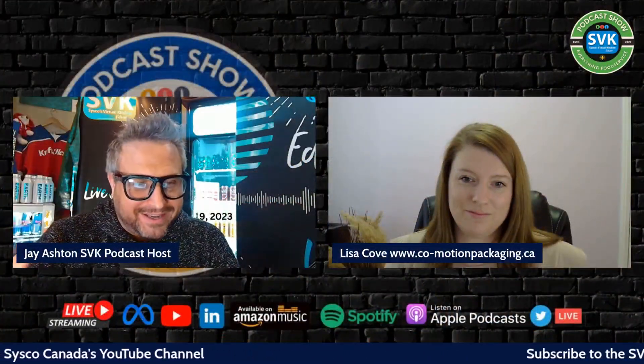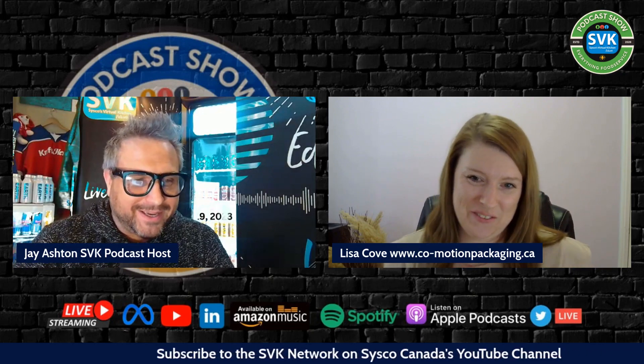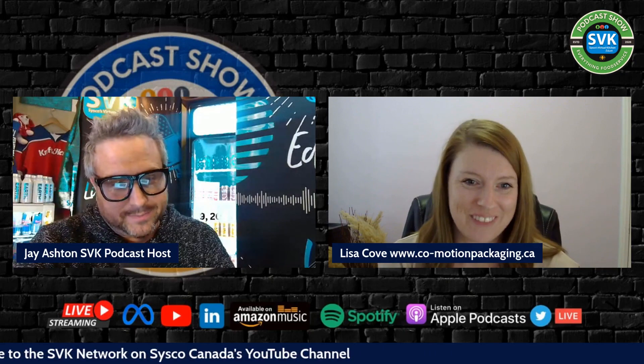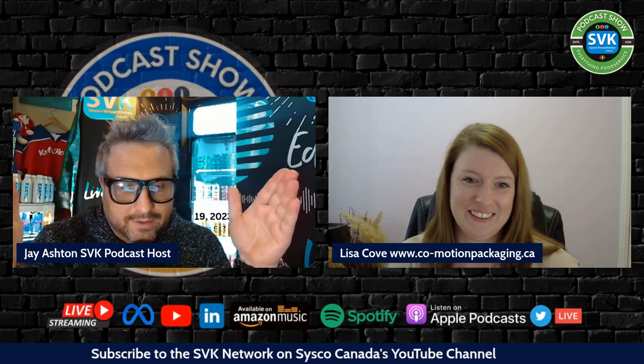Hey Lisa, welcome to the show! We lost Karen — it was her fancy mic. Anyway, welcome to the show Lisa. Thank you so much for having me, I'm really excited to be here. Can you share a little bit about the company, who you are, and all the great stuff you do in this space?